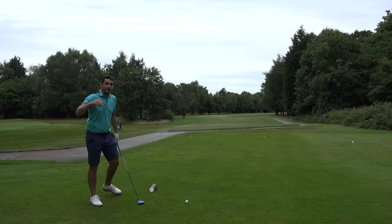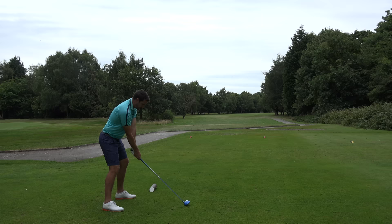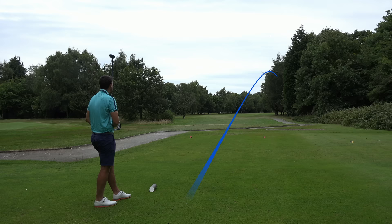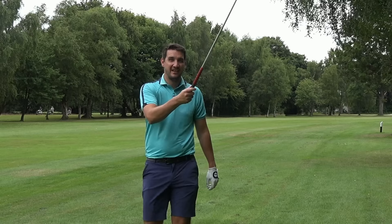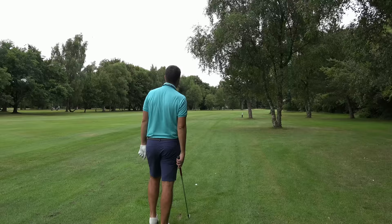397-yard sweeping dogleg from left to right. Got the old bluey out — this might stay in the bag. I'm going to fade it. There's a cross on one of the trees in the distance — that used to be the driver line. Now I'm going to go left of it with a little cut to end up right of it. I've gone right down the tree line. I got in my own head — aimed left into the trees, got panicky that it wouldn't fade back. I've still got 200 yards left and I've not hit that very far off the tee.